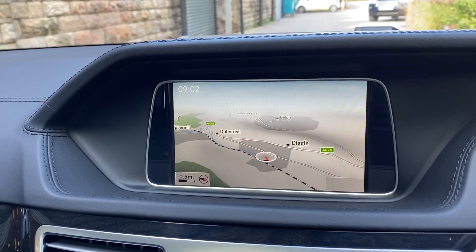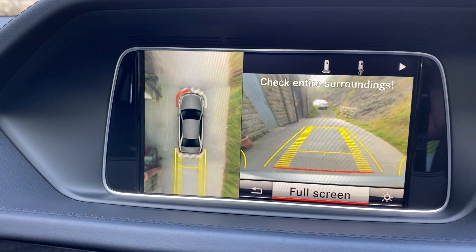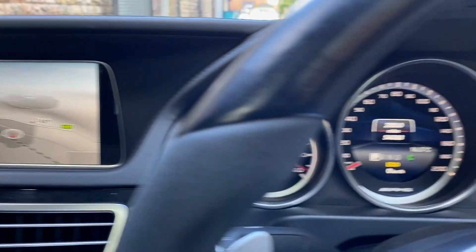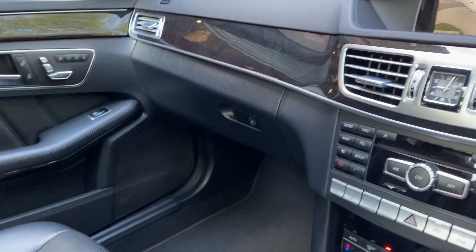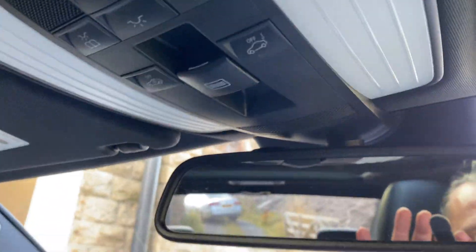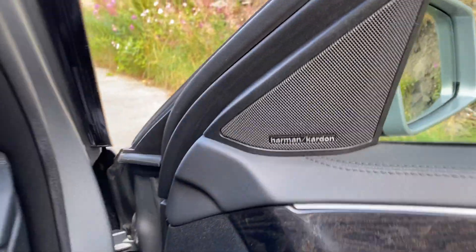Also got your sat-nav and also the 360 camera — yeah, there we go, all in there. It's also got the blinds on them if you want them closed. Finished with Harman Kardon sound system.